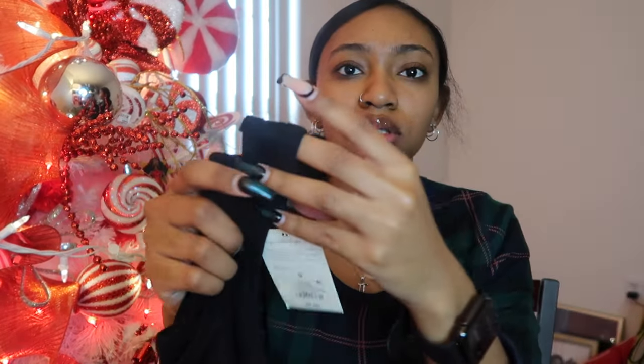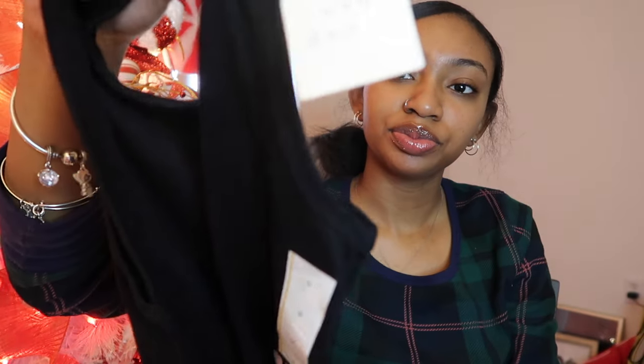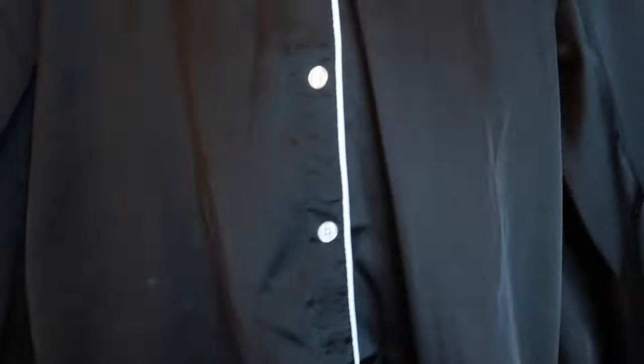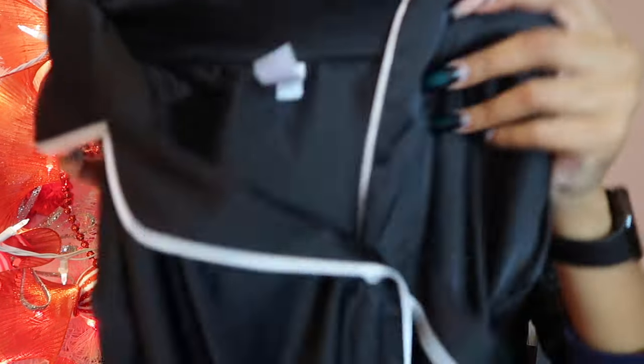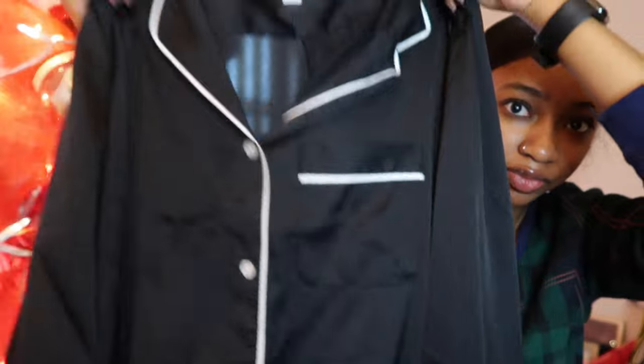Also from Target, I got this plain black tank top — it's more of a stretchy cami, size small, to layer under sweaters. I also got a white one but I already wore it. I also got this black satin button-up gown with white outlining — really cute. I cannot wait to wear this when I get out the shower with fresh sheets on my bed. It's from the Stars Above brand, size small, with a little pocket in the front.